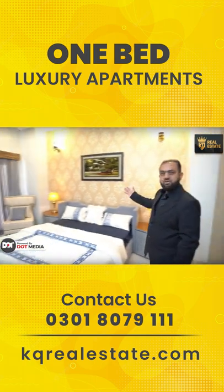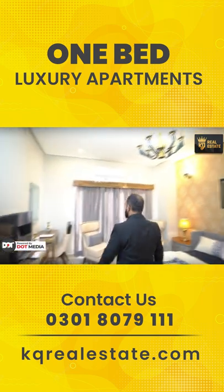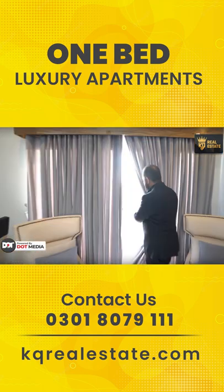It has a high-end finishing — the wallpapers, chandeliers. And the most important and interesting thing: this bedroom also gives you a panoramic view.